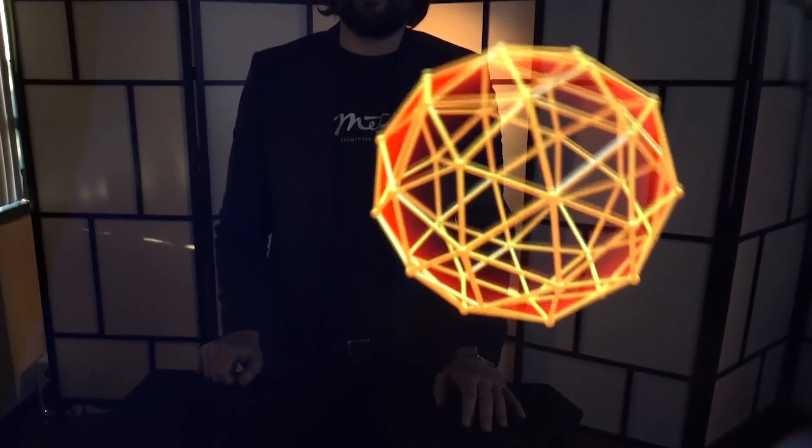Now you see the digital and the physical world intertwined. You've got a ball bouncing on the table, which is pretty sweet. We'll take you to the next part.